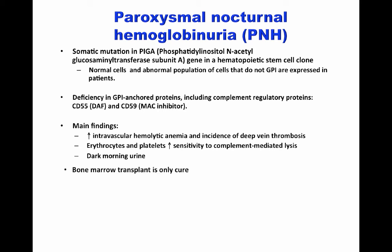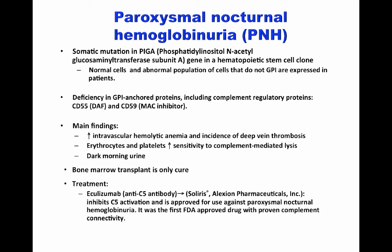Bone marrow transplant seems to be the only cure. Nevertheless, patients with PNH are treated with anti-C5 antibodies, or eculizumab. This antibody inhibits C5 activation and is approved for use against PNH.